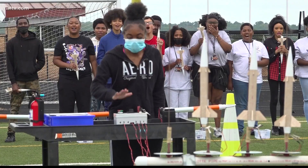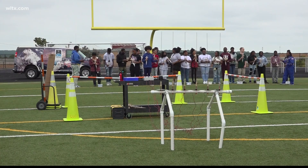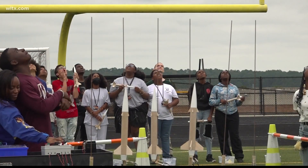Columbia High School's Air Force JROTC cadets got to experience a rocket launch outside the school today. She did amazing — she went higher than I expected. He went up in the air like he's supposed to. His parachute, his pillow, came out.